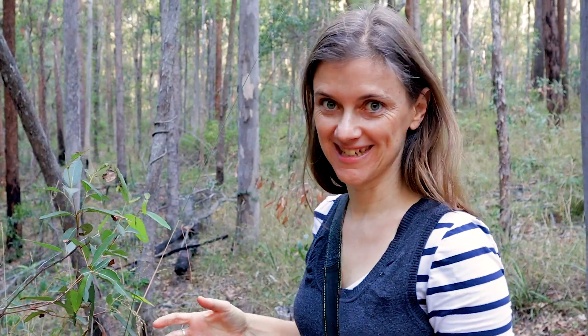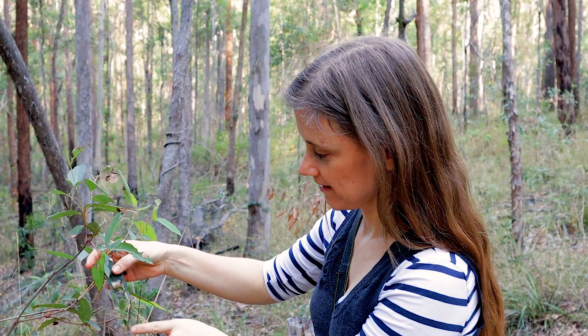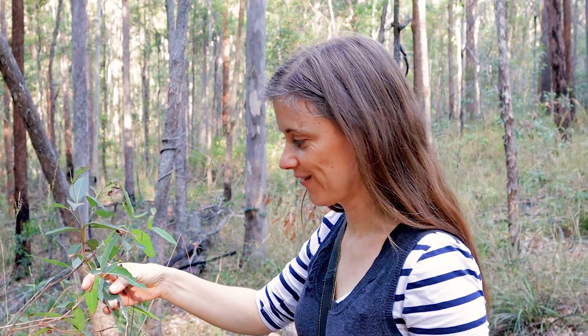I've just found the weirdest thing here — I want to show you. I'm going to sketch it in my journal. An insect has cut both sides of these leaves and rolled them up like a sardine can to create a little swag for itself, perhaps while it's pupating. It's super intriguing.